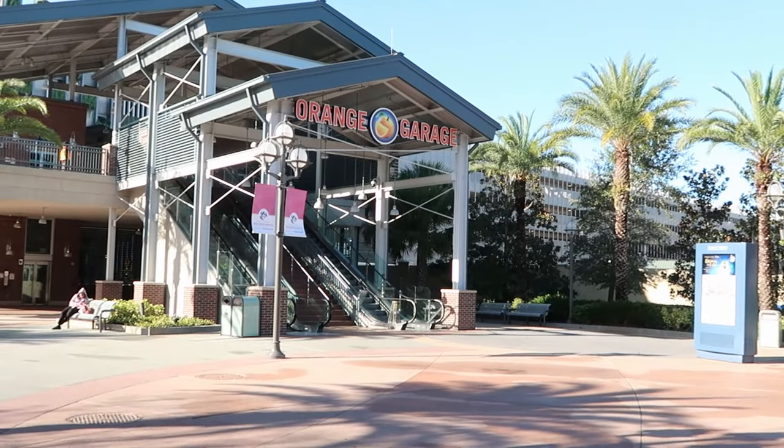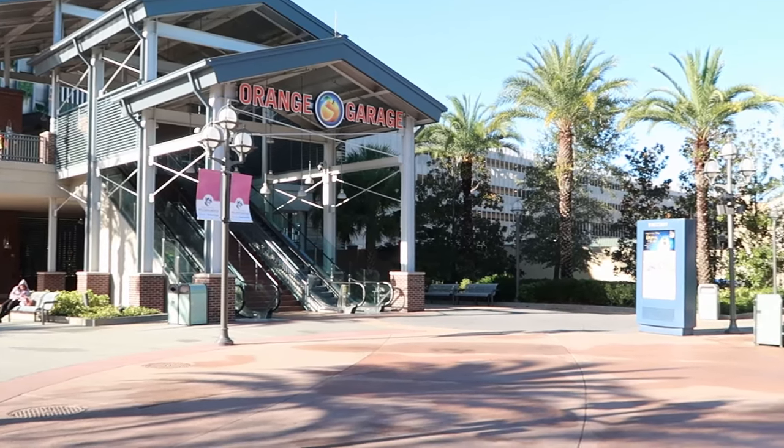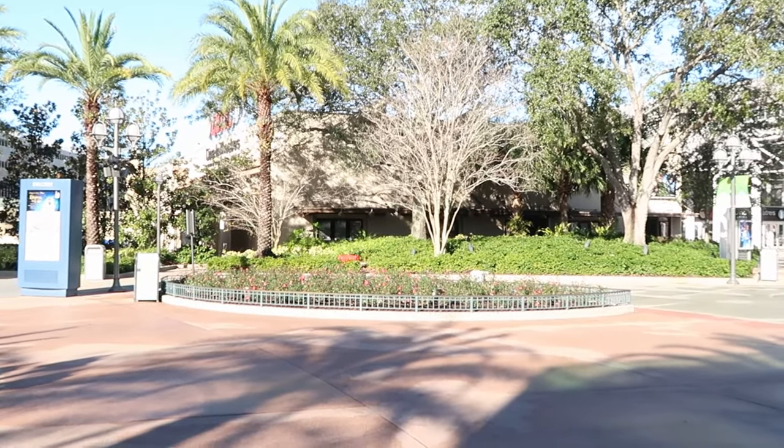I just came down from the orange parking garage — we are officially rope dropping Disney Springs. It opens in about 15 minutes, but I was shocked to see that the Disney 100 photo op that they used to have right here is actually gone. Before we head into the stores, if there's any merchandise in today's video you're interested in, definitely check out our Patreon page — the link is in the description.